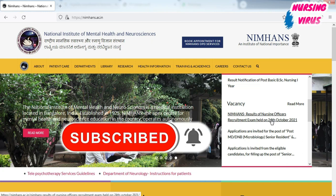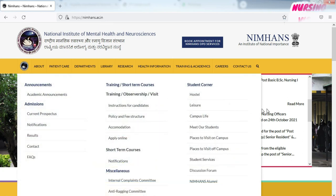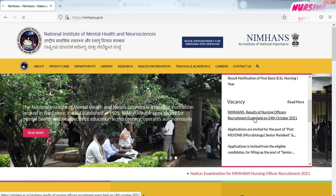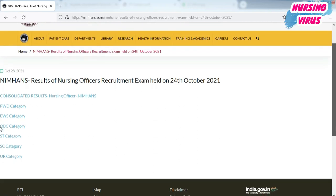For checking your individual result, you can go to the official website, that is nimhans.ac.in. Then go to the column of vacancy and click the NIMHANS result of nursing officer recruitment exam. You can click the file and a separate webpage will open.